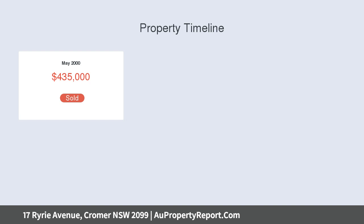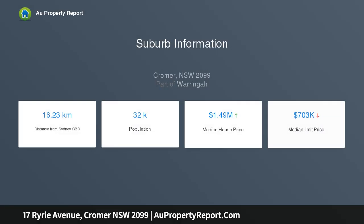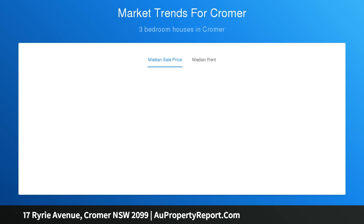Its idyllic family-friendly setting is a short stroll to buses, the primary school and sporting fields. Fresh renovations capture the essence of laid-back coastal living, nestled on 626 SQM with near-level lawns framed by privacy hedges.